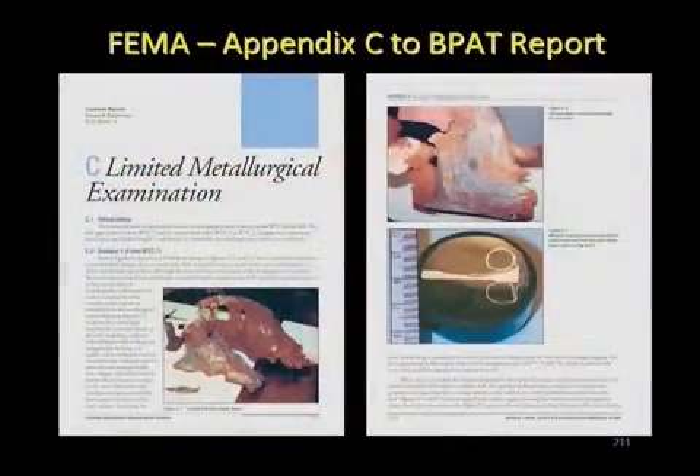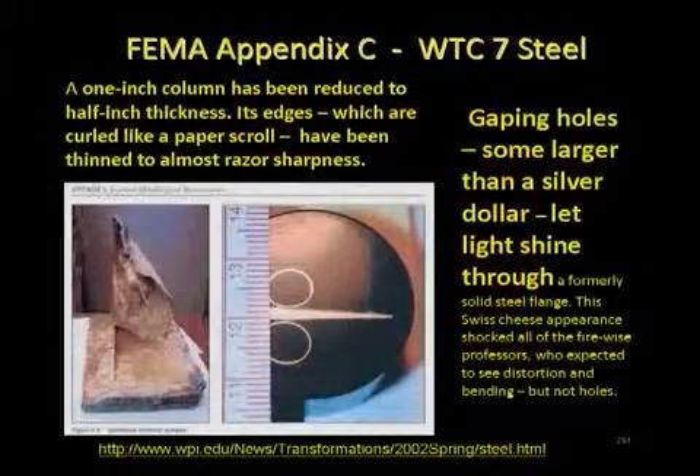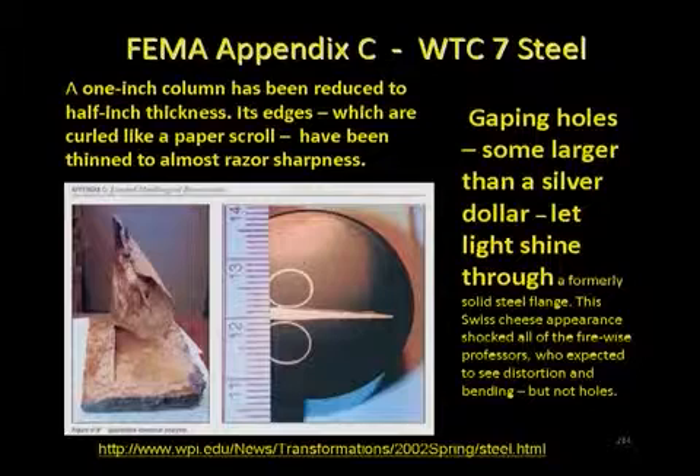They document this very carefully in their Appendix C. Gaping holes, some larger than a silver dollar, let light shine through. A one-inch column being reduced to half-inch thickness, its edges curled like a paper scroll, having been thinned to almost razor sharpness. This was the flange curled up on itself. This is the web of that wide flange column. NIST swept this entire Appendix C under the rug, and we do not have it in the official report today.